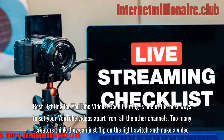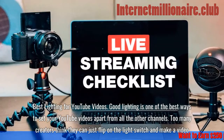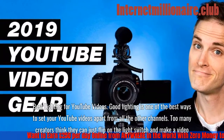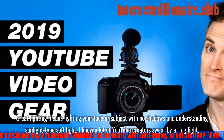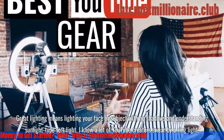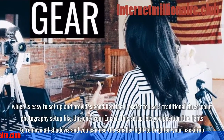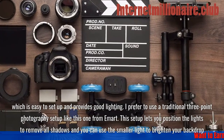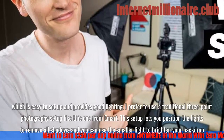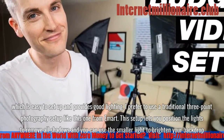Best lighting for YouTube videos. Good lighting is one of the best ways to set your YouTube videos apart from all the other channels. Too many creators think they can just flip on the light switch and make a video. Great lighting means lighting your face or subject with no shadows and understanding sunlight-type soft light. I prefer to use a traditional three-point photography setup, which lets you position the lights to remove all shadows and use the smaller light to brighten your backdrop.